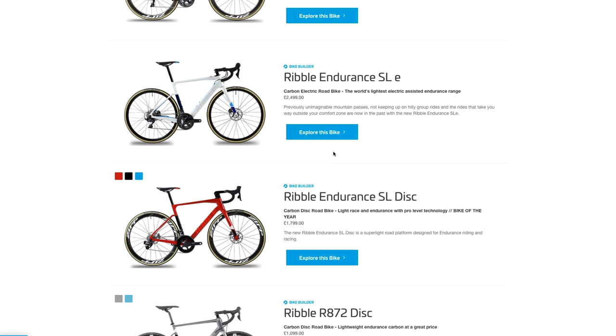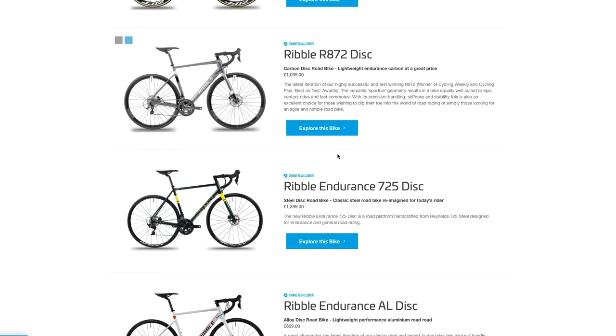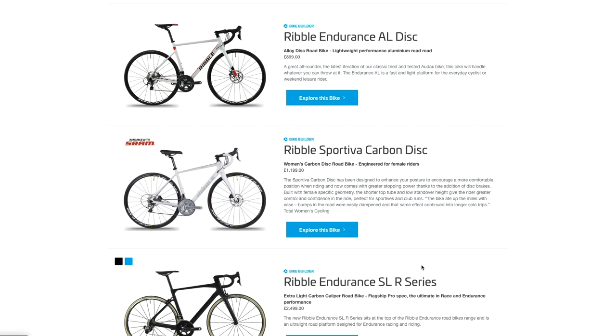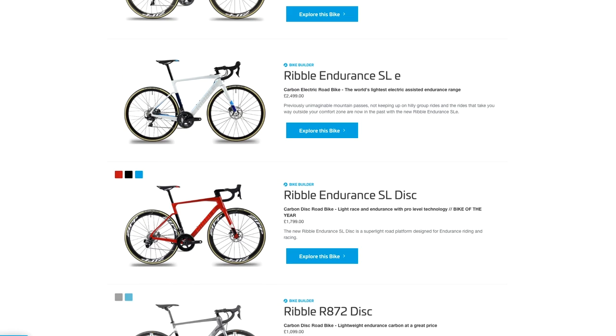Liam, you can't have an R872 because Matt's already had one of those. That leaves you some other options. Can I tempt you to a nice steel Endurance 725? You know me, I'm all about the lightweight. Sportives have climbs on — that's carbon for me. So probably the best bet for you is something like the Endurance SL. First decision: colour. What are you thinking?